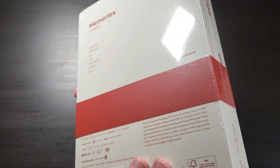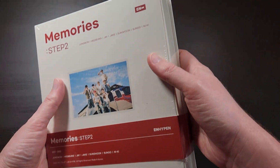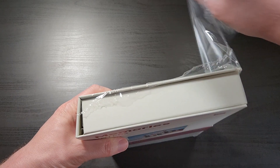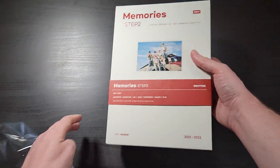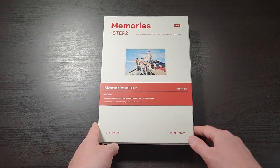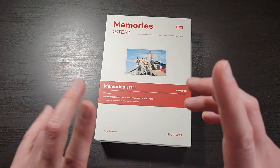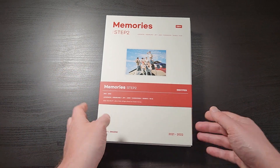It doesn't look like there are any stickers on the outside — all those stickers are actually on the box itself. So I'm going to go ahead and open it up. This comes in two different versions with slightly different color schemes, but the main contents should be the same. There is a digital version where you still get a big box, the photo book and all that good stuff, but with a slightly different color scheme and digital codes for Weverse to unlock a digital version of all the same content.